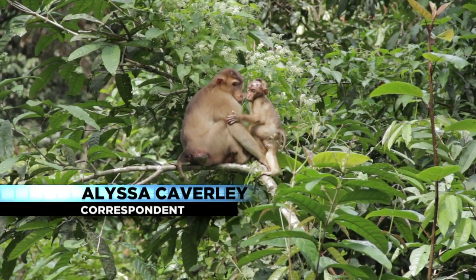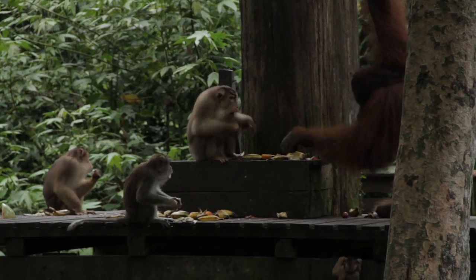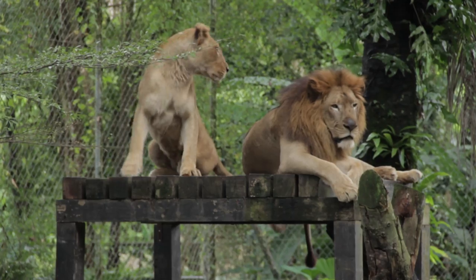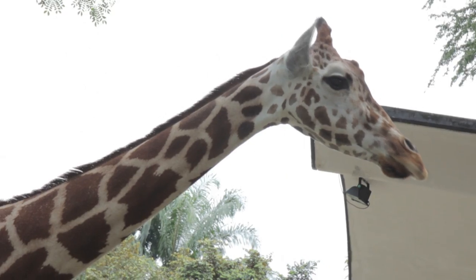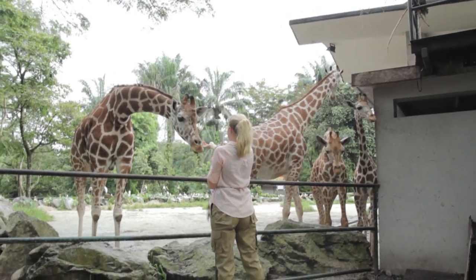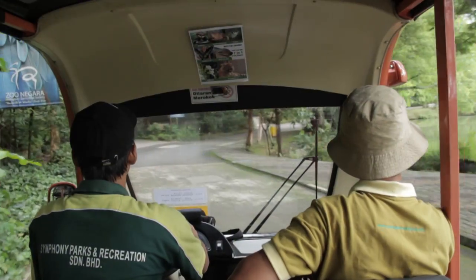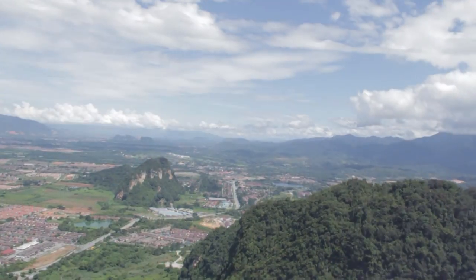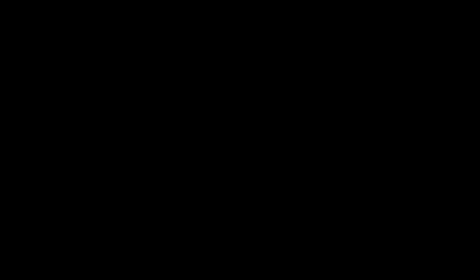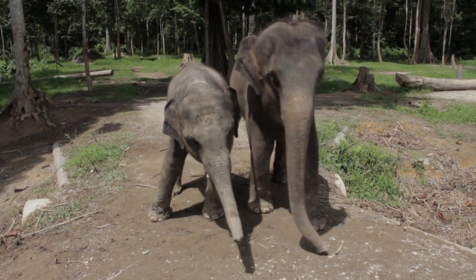Southeast Asia is probably most well-known for its humid climate, its friendly people, and of course, its exotic animals — monkeys, orangutans, giraffes, painted storks — all among the beautiful creatures you're likely to encounter in Malaysia. And one of the more extraordinary animals here is the Asian elephant.